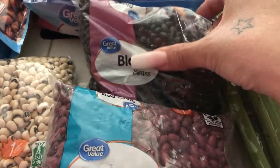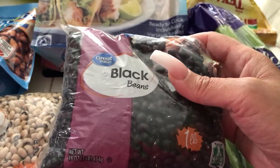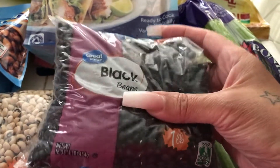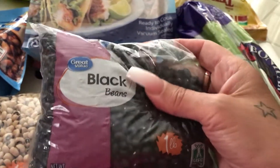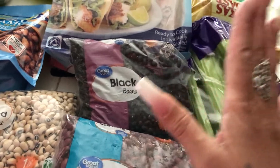I thought I would try a black bean — I normally get the one from the cans. I don't usually eat black beans that often, but I'm starting to incorporate them in my meals, so I'll go ahead and make that. So I just got one pack of that.